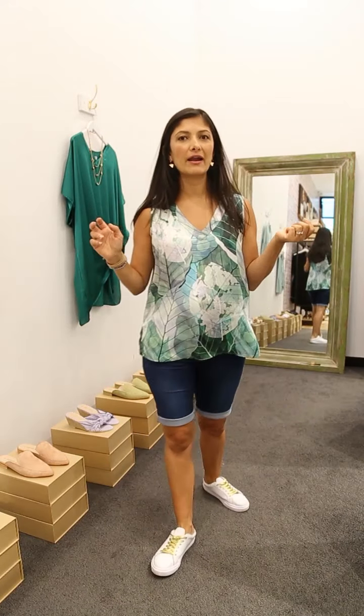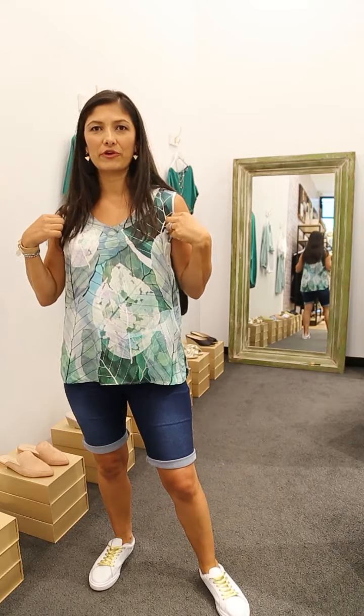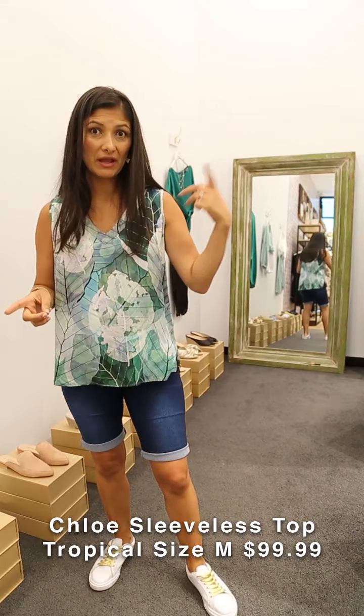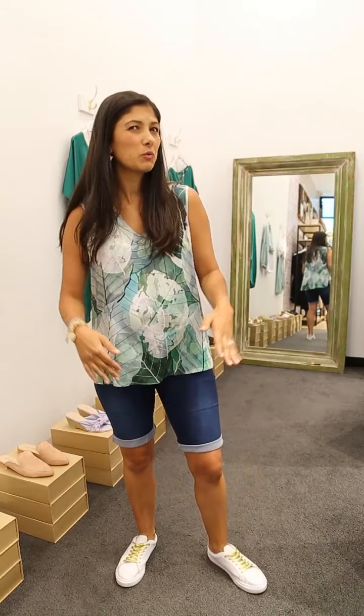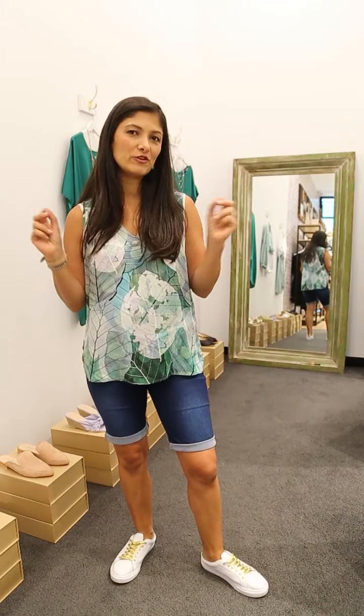For those of you in hot weather who say 'I love the print but I can't stand a sleeve right now' — this is the top for you. The same tropical print in a sleeveless style. It's beautiful and fresh, again with my Amber denim shorts, but it also goes beautifully with black jeans, white jeans, or a denim skirt. It's such a nice unique print.